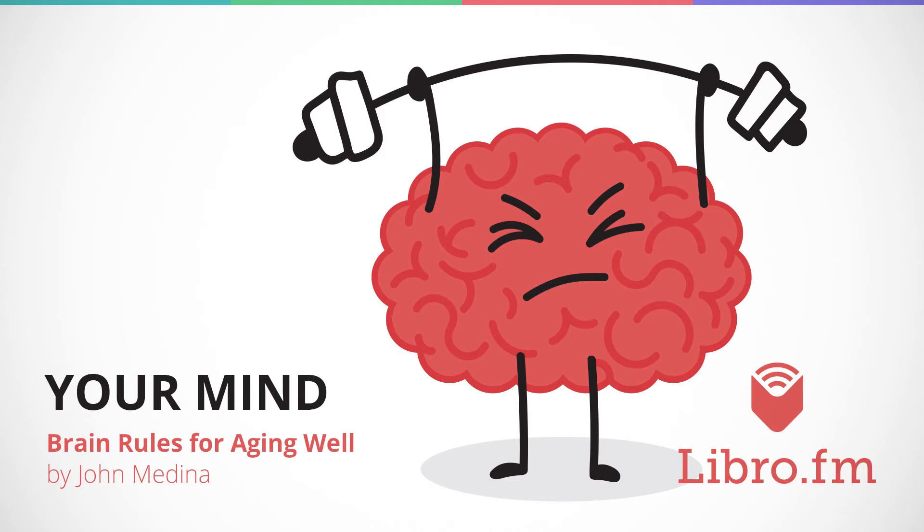I remember my first experience with a video game the way some people remember their first love. The game was called Pong. The machine was in a bowling alley, embedded in a yellow stand that looked like a snail's eye stock. Pong was a simple electronic version of table tennis, but man was I hooked.